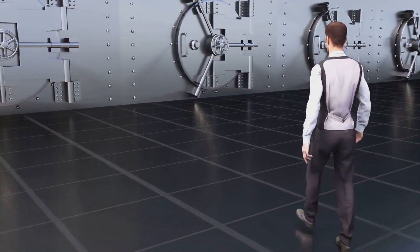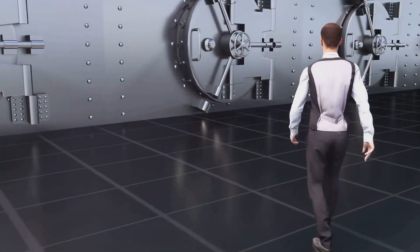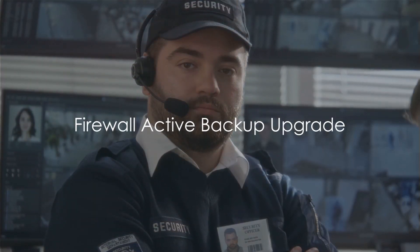Once the upgrade concludes, the valuables return to the primary vault, and the backup vault stands ready for its next mission. Now let's apply this analogy to the world of cybersecurity, specifically the Firewall Active Backup Software Upgrade.